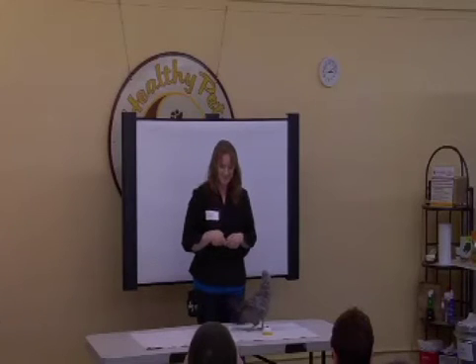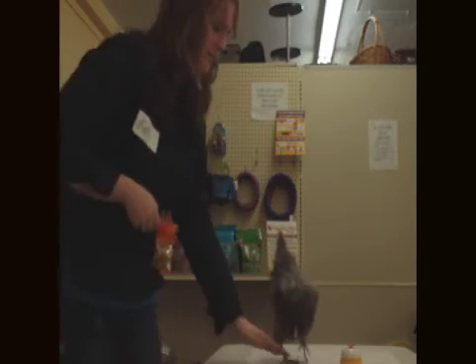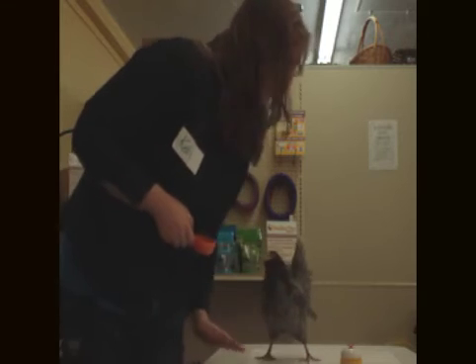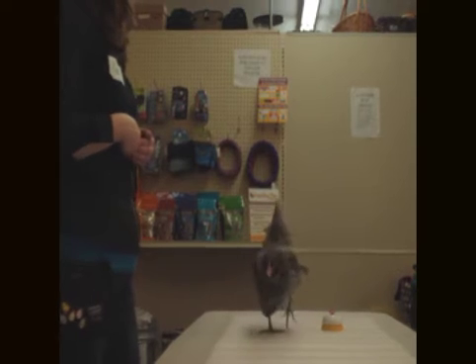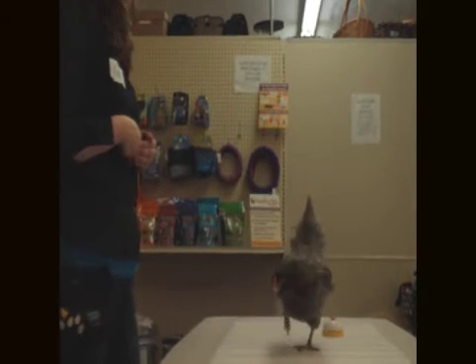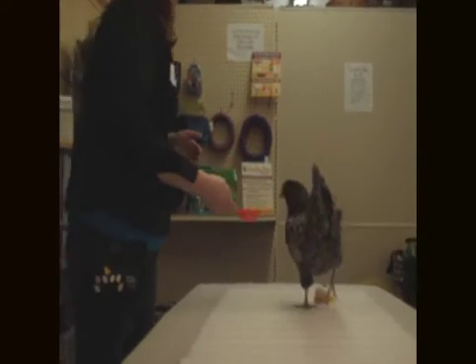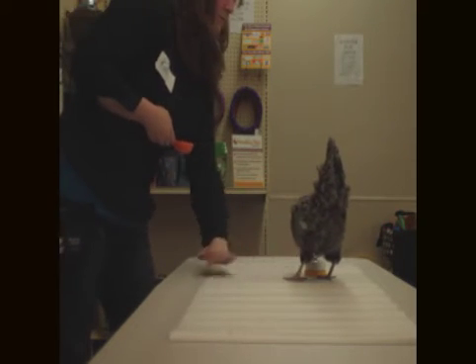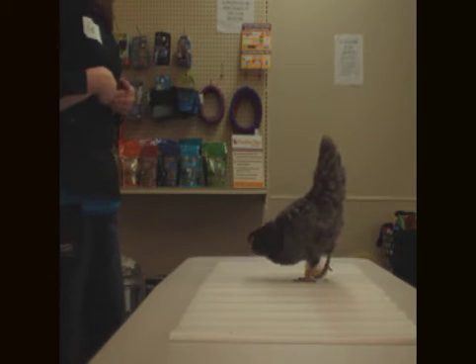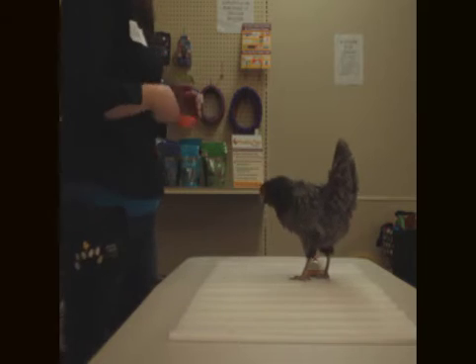Did you see that? There's free food on the floor now. I don't know if you guys are familiar with the matching law or not. It's too slow — you see? And my hand coming down is distracting her. These are all things that our dogs probably would have forgiven, but the chicken's not.